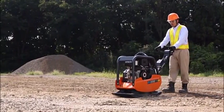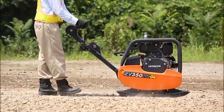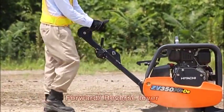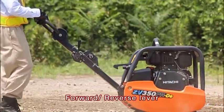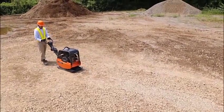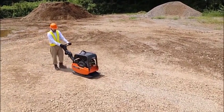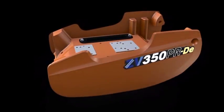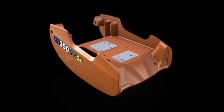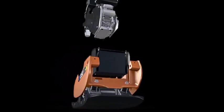All controls are centred near the handle to increase operability. The forward reverse lever is shaped for a comfortable grip. The engine frame is a casting with high rigidity. Even with a compact body, the vibratory force is the best in its class.